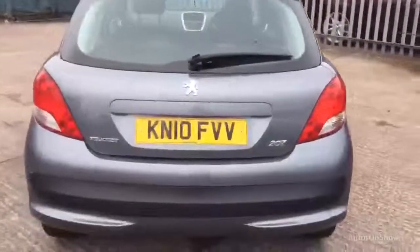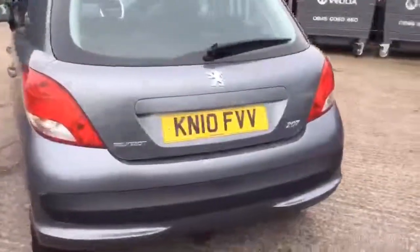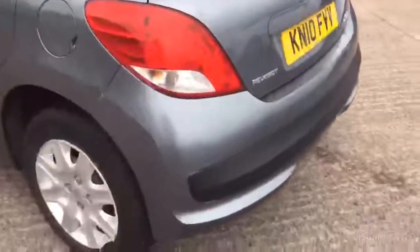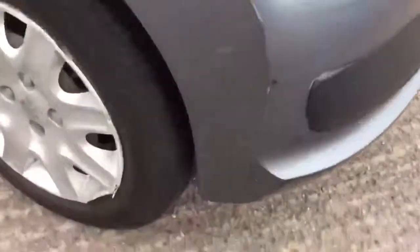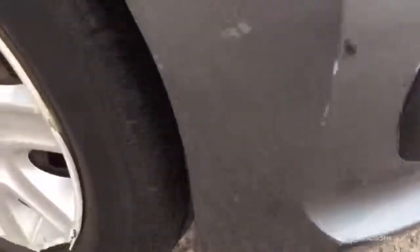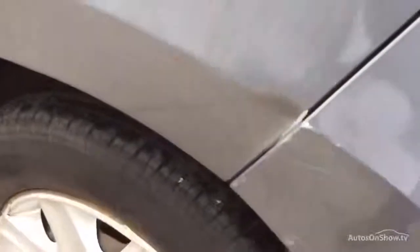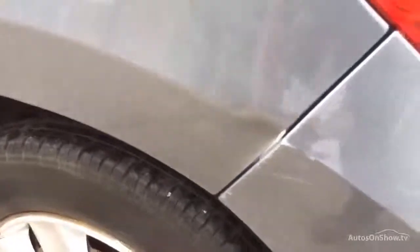A bit of damage on the back bumper as well. More blemishes on the boot. This corner's got it as well, on the bumper. Goes into another dent there. More handprints.